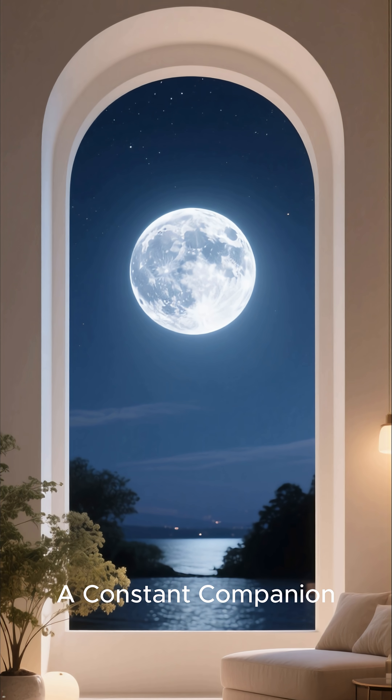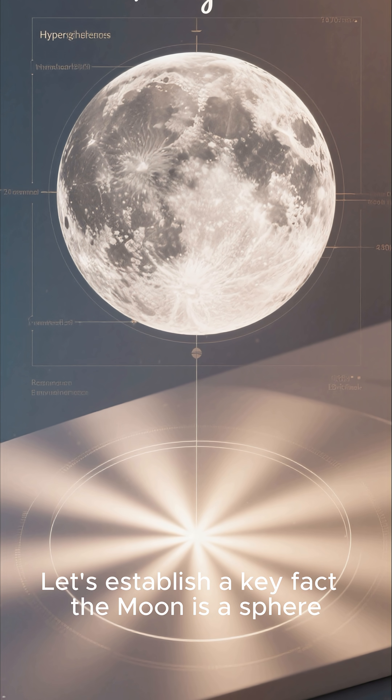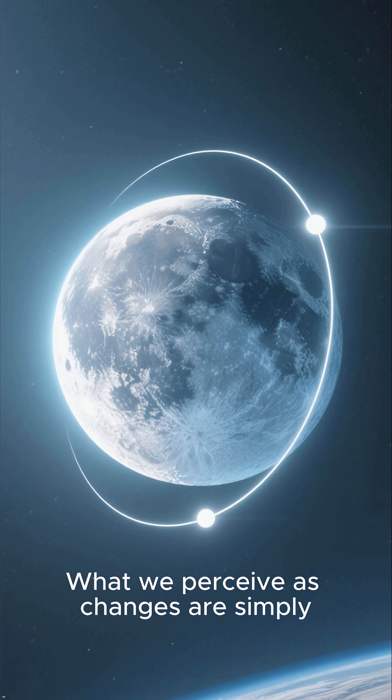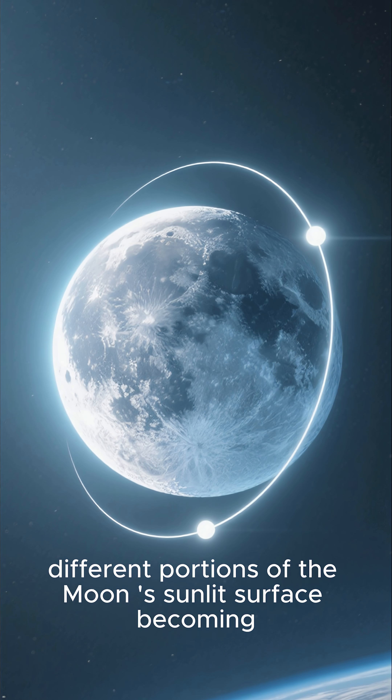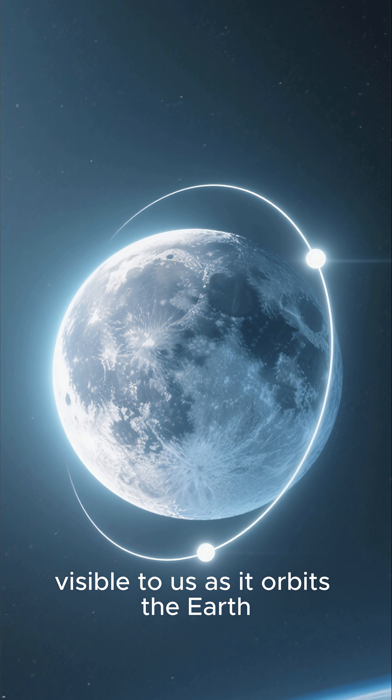A constant companion. Let's establish a key fact: the moon is a sphere, and it doesn't actually change its overall shape. What we perceive as changes are simply different portions of the moon's sunlit surface becoming visible to us as it orbits the earth.